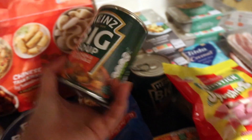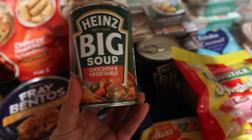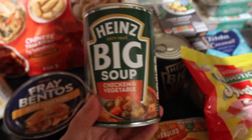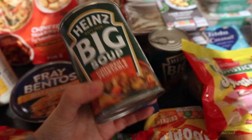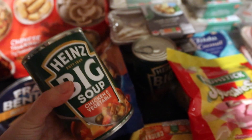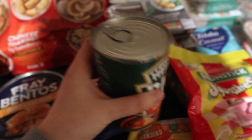I've got two tins of chicken and vegetable soup — I thought these would be nice for a late-night dinner with some toast or bread. Do you do bread or toast with your soup? Let me know in the comments below!